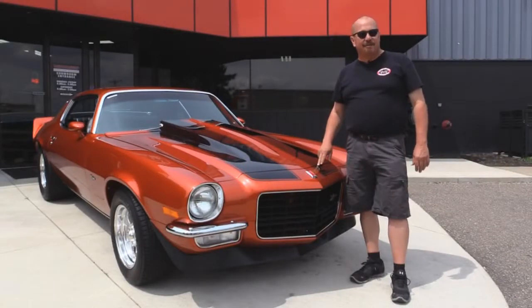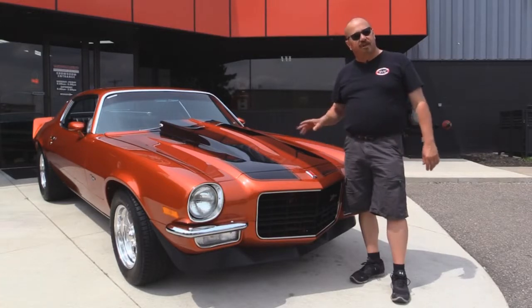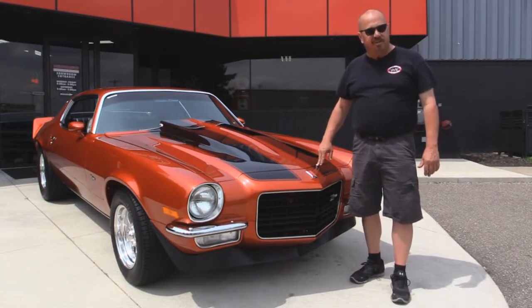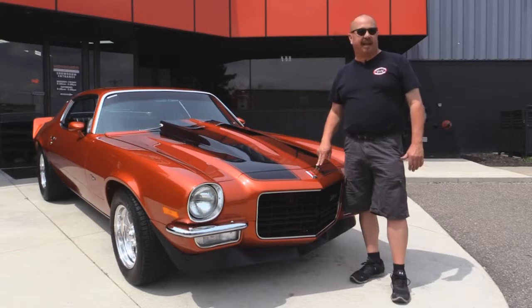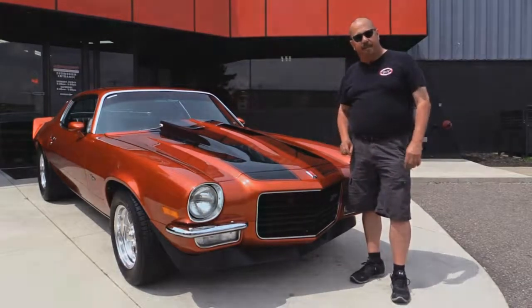We're outside now with the 1973 Camaro. She is sweet and you're going to love it. We're going to get this baby up on the lift so you can check out the underside. We're going to get under the hood, get in the interior, get in the trunk. We're going to show you everything so you can make a really good decision on your muscle car investment. Go to VanguardMotorSales.com to check out the pictures. Now let's fire this baby up.